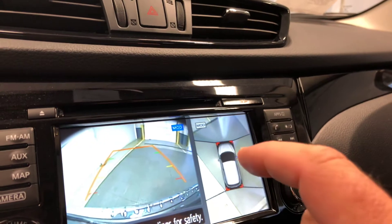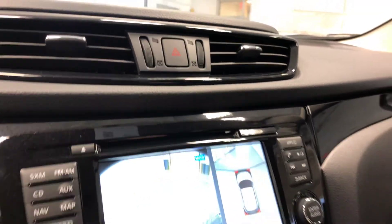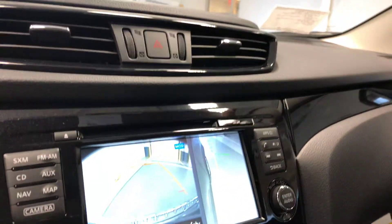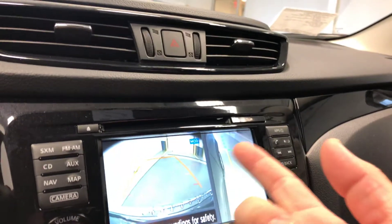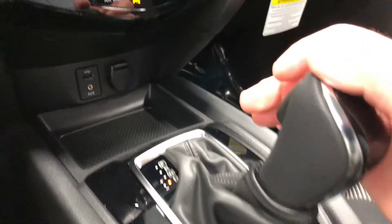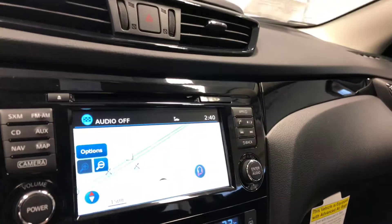You have a camera in the front, a camera under each mirror, and a camera in the back helping to produce a 360-degree view. MOD stands for moving object detection. You can hit the camera button on the left-hand side to show the passenger side front tire view, like if you're parallel parking. You can also switch from reverse to drive and it'll show a view out the front of the vehicle — so three different views available with the camera.